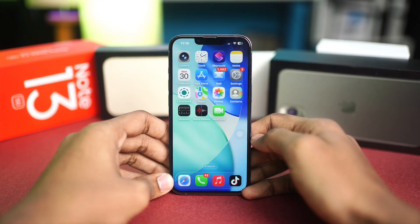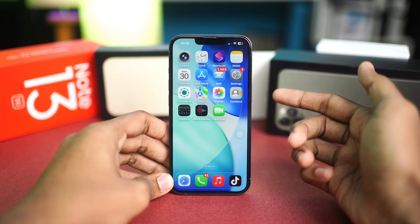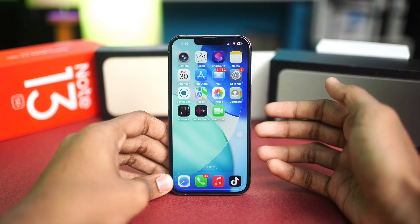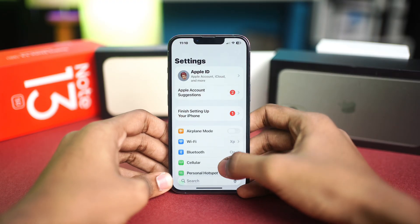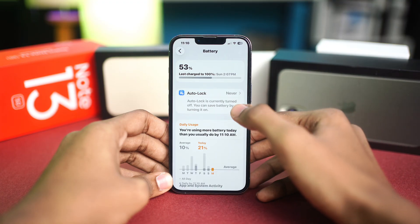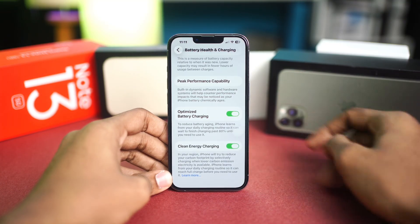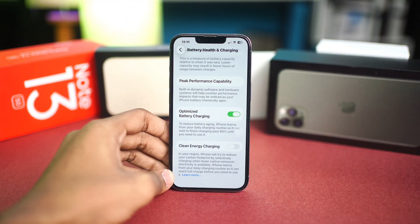The first fix is to disable Clean Energy Charging. iOS 26 introduced a new feature called Clean Energy Charging, which reduces your carbon footprint but at the expense of slowing your charging process. Go to Settings, find Battery, then tap Battery Health and Charging. You should see the Clean Energy Charging option enabled — simply go ahead and disable it. After this, try charging your iPhone wirelessly and see if the problem is resolved.